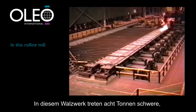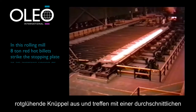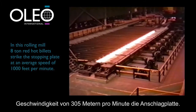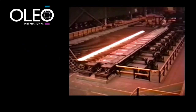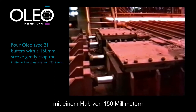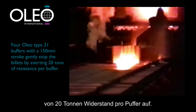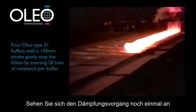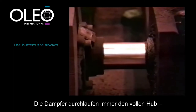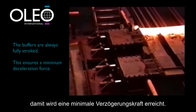In this rolling mill, 8 ton red hot billets emerge and strike the stopping plate at an average speed of 1000 feet per minute. Four Oleo Type 21 buffers with a 150 millimetre stroke gently stop the billets by exerting 20 tons of resistance per buffer. Watch the buffer action again and notice they are always fully stroked — this ensures a minimum deceleration force.